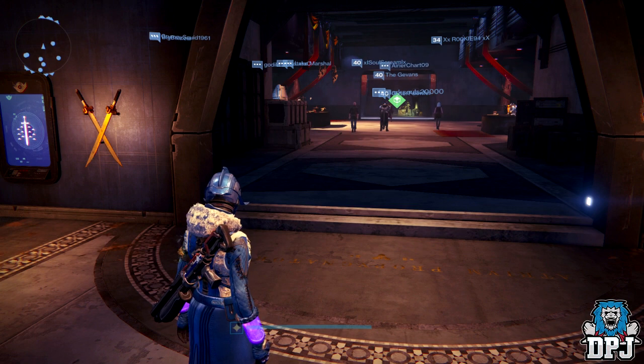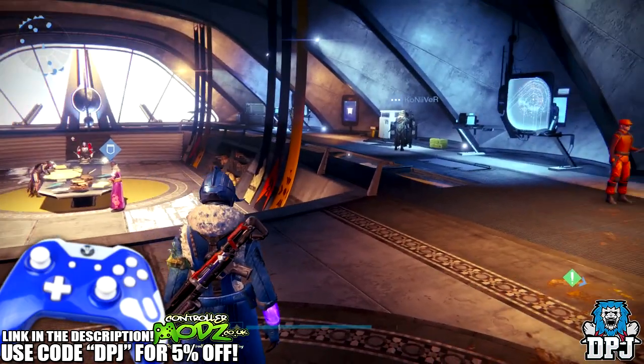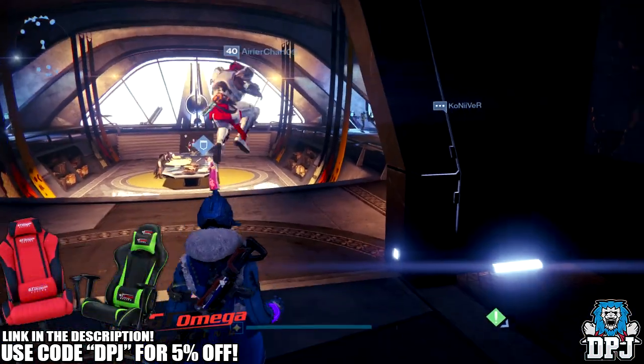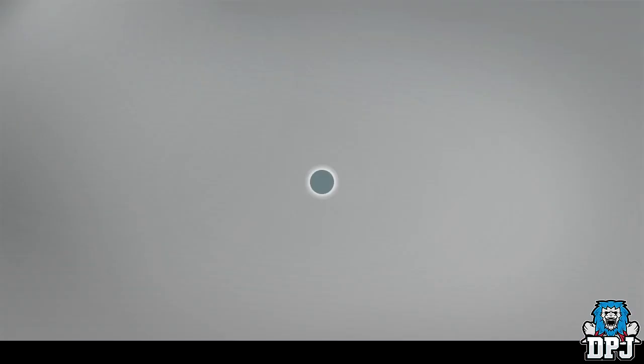What is going on guys, today I am back with another Destiny video. Today I've been with Xur's looting location for the 5th of May 2017, located in the tower in the vanguard room. Once you head into the vanguard room you'll see him on your right hand side. Let's check out what he has this week.